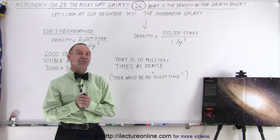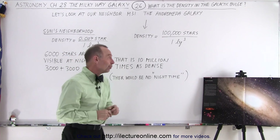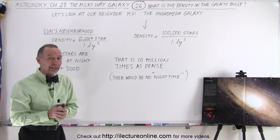Welcome to Electronline. Our neighborhood doesn't appear to be all that dense. We calculated in the previous video where we are, where our sun is — there's about 0.007 stars per one cubic light year.